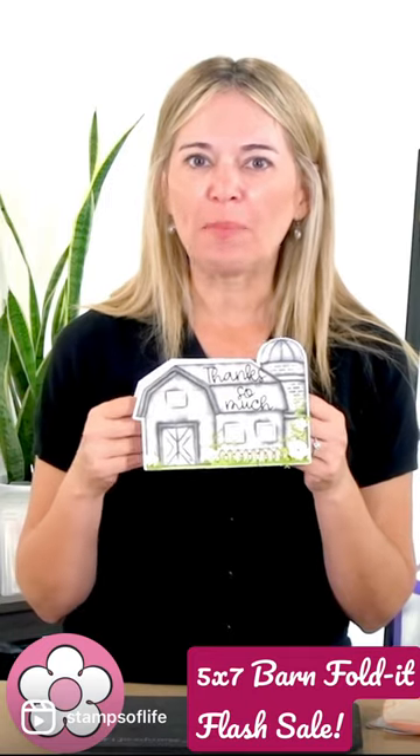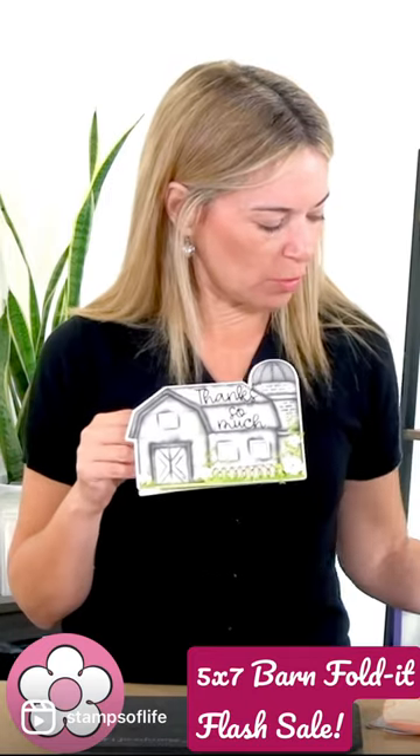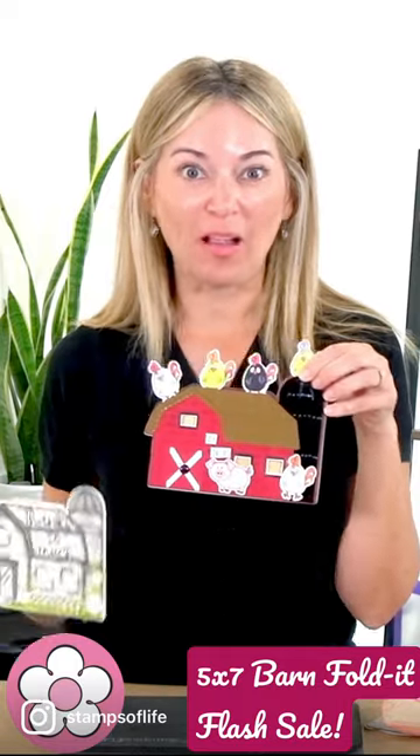Hello my friends, look at this gorgeous barn — isn't it just absolutely stunning? Imagine making a barn that looks so much like this; it's so adorable. Or you could go totally fun and do this as well — this barn fold that was just released on our website. Go check it out at thestampsoflife.com — I'll see you there, bye!